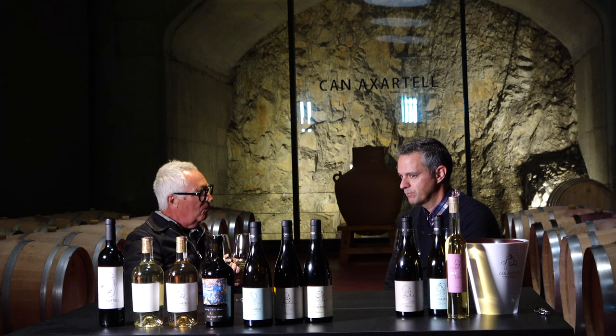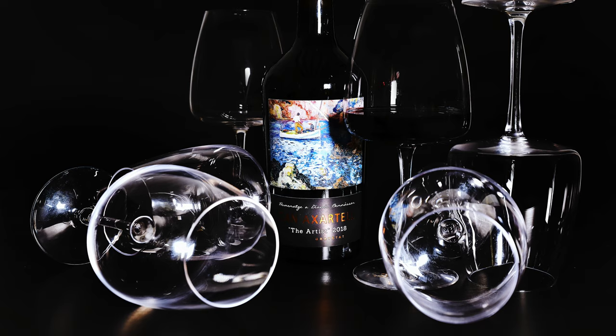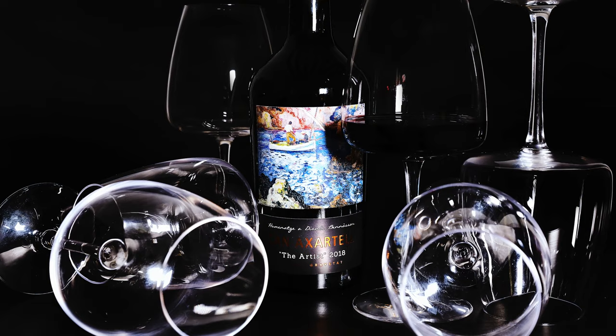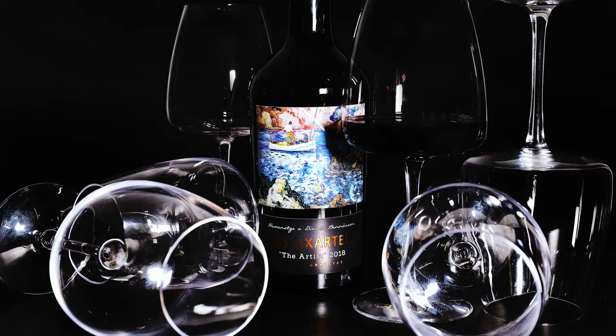Tell me about your special artistic range. Can you tell me more about the concept? The Artist was a wine we started producing a few years ago. It's a tribute to one of the most famous painters from our location here in Pollença. We produce the wine in small quantities — just two to three thousand bottles depending on the year. Every year we change the label, using an artwork from the artist called Dionys Ben Nassar. And this is a selection of our very best barrels.